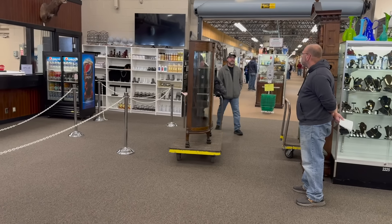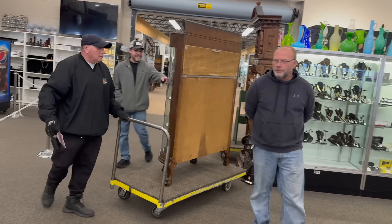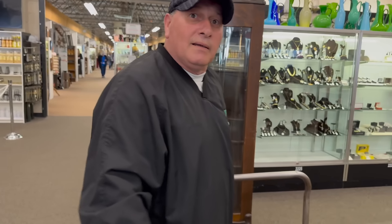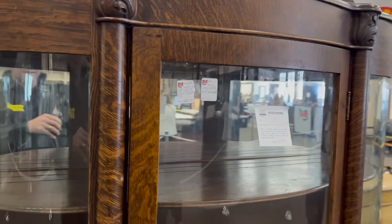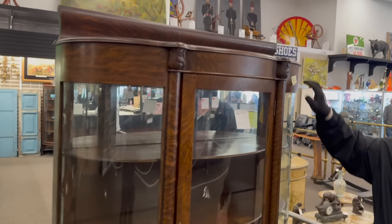Here goes another oak china cabinet to the sold pile. I don't think he's seen you — it's mine! Going on the move because he made me work hard. I thought you were going to run into him. $525 — that's cool, I like that one, that's a good buy. Done, sold.